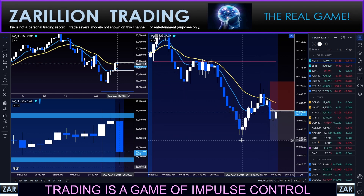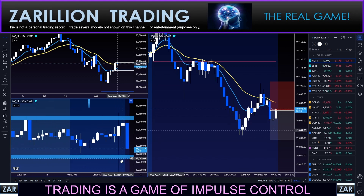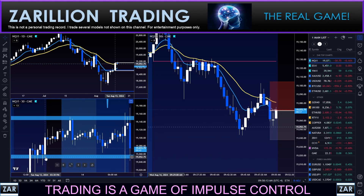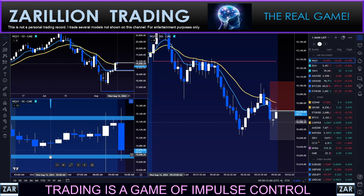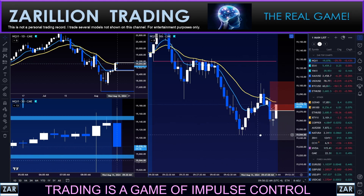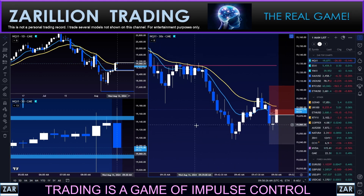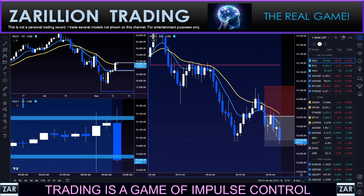No guarantees this is going to work — there's some fresh buying coming in here. Looking over on the 30-minute chart, you do see this was a prior area of support from yesterday, a fairly key area. There could absolutely be buyers sitting here, and that could cause a problem for this trade. One more push here, guys — that's all we need.